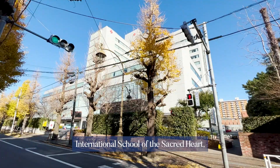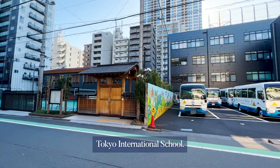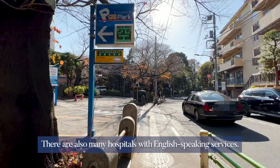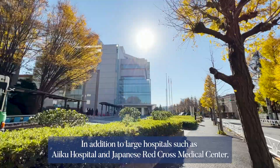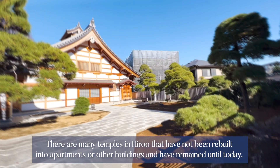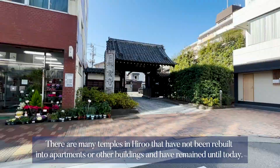Hiroo is also characterized by many international schools located in the town, including Nishimachi International School, International School of the Sacred Heart, and Tokyo International School. There are also many hospitals with English-speaking services. In addition to large hospitals such as IEKU Hospital and Japanese Red Cross Medical Center, there are many private hospitals that provide English support. There are many temples in Hiroo that have not been rebuilt into apartments or other buildings and have remained until today.